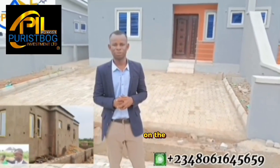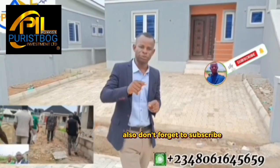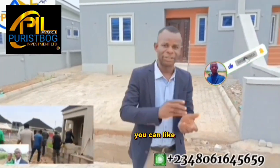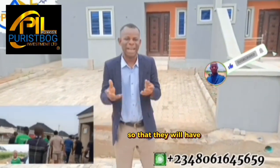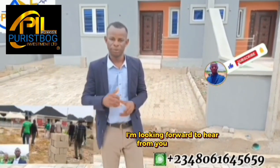You can call the number currently displayed on the screen for a site inspection — see it before you start the process. Also, don't forget to subscribe on my YouTube page. You can like and share for others to see, so that they have the opportunity to invest in this beautiful estate. I'm looking forward to hearing from you. Bye for now.